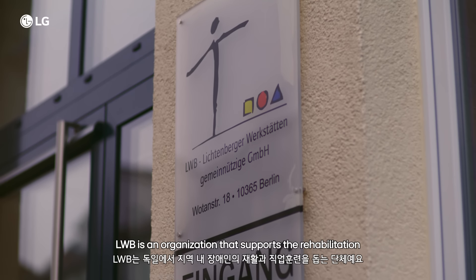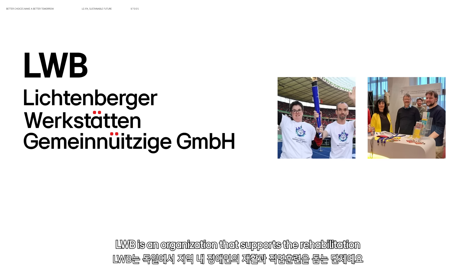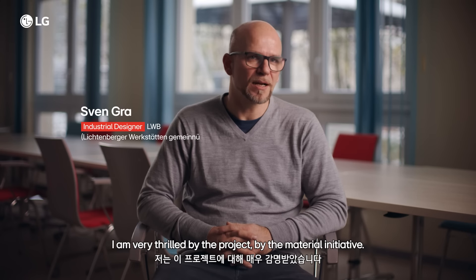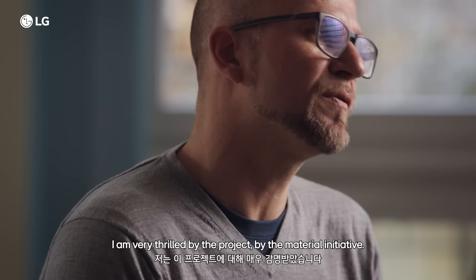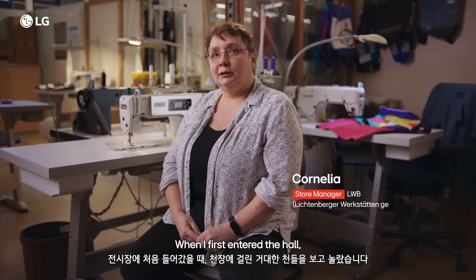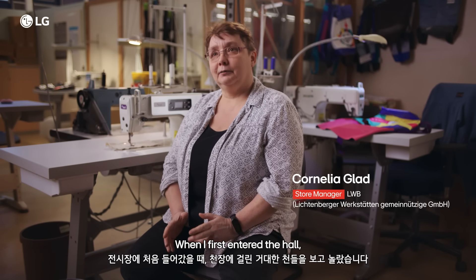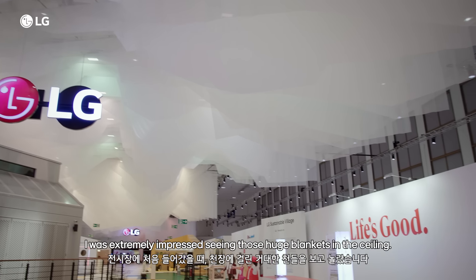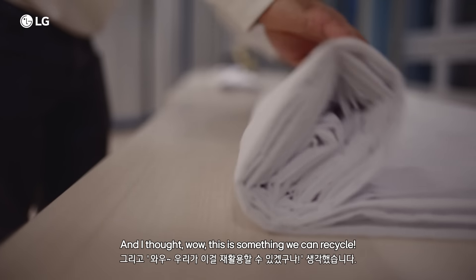LWB is an organization that supports the rehabilitation and re-employment training of disabled people in the German community. I'm very excited about the project, about the Stoff-Initiative. And as we started in the hall, I was very impressed as I saw this huge deck and thought, wow, that we can now work on.